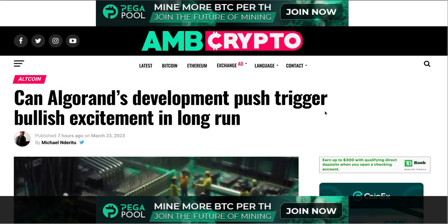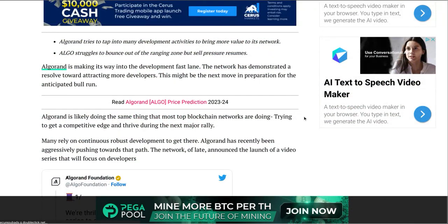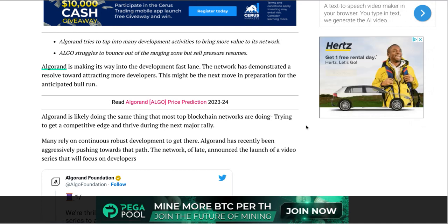Let's get into this article: 'Algorand's Development Push Triggers Bullish Excitement in the Long Run.' Yesterday we had the Coinbase staking rewards news. Apparently Algorand and Coinbase have two different stories about what's going on there, so I'll let you dig into that. The article says Algorand is making its way into the development fast lane — the network has demonstrated a resolve toward attracting more developers, which might be the next move in prep for the anticipated bull run.